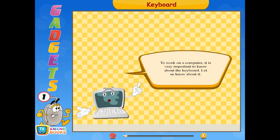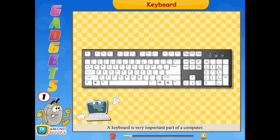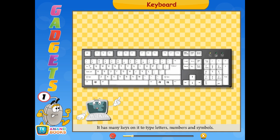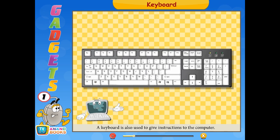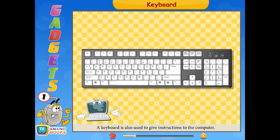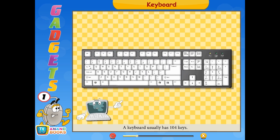To work on a computer, it is very important to know about the keyboard, children. A keyboard is a very important part of a computer. It has many keys to type letters, numbers, and symbols. A keyboard is also used to give instructions to the computer. A keyboard usually has 104 keys.